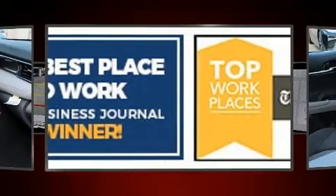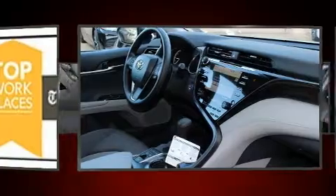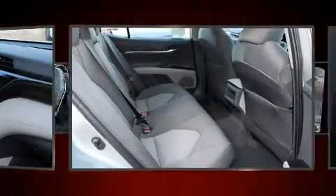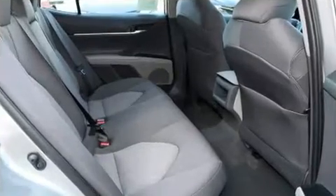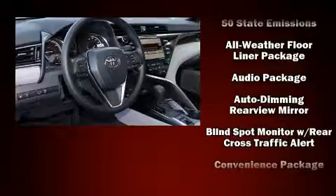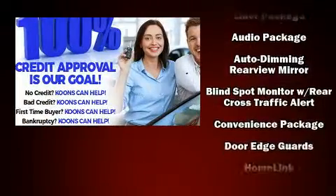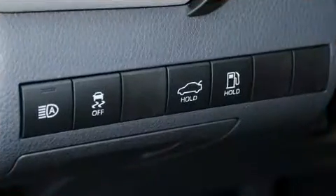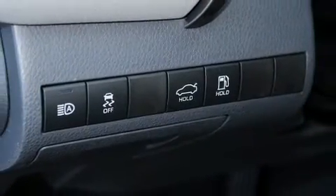Toyota ensures the safety and security of its passengers with equipment such as dual front impact airbags with occupant sensing airbag, front and rear side impact airbags, traction control, brake assist, a security system, an emergency communication system, and four-wheel disc brakes with ABS. This car was designed with safety in mind, allowing you to drive with even greater assurance.